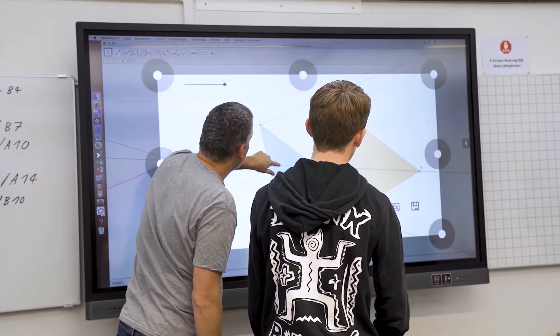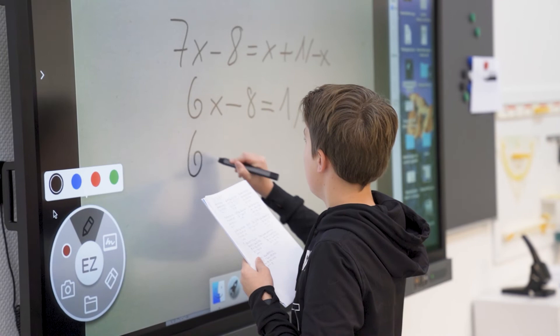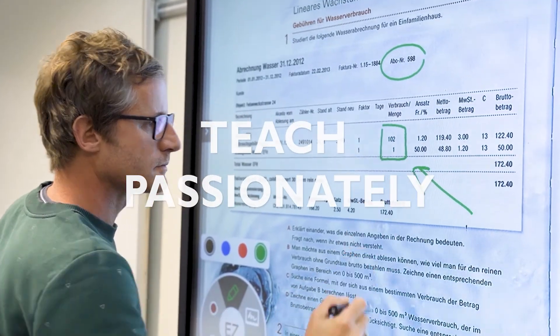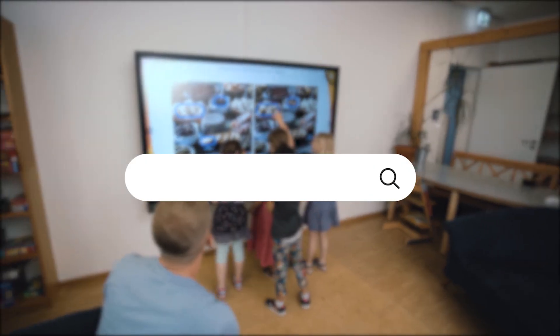As technology progresses, you can trust BenQ's professional team of researchers and developers to keep improving our BenQ eye care solutions, so you can continue to teach passionately, learn actively, and interact safely.